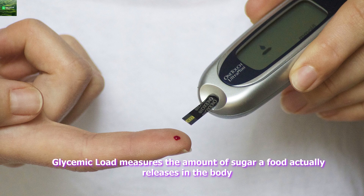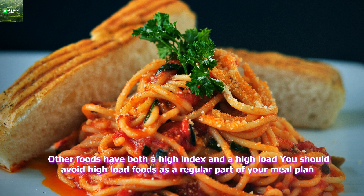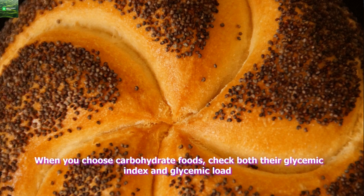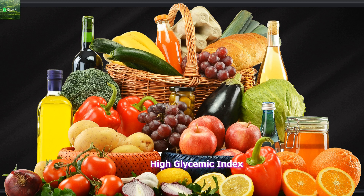Glycemic load measures the amount of sugar a food actually releases in the body. Foods with a low glycemic load usually have a low glycemic index, yet still have a low glycemic load. Other foods have both a high index and a high load. You should avoid high load foods as a regular part of your meal plan. When you choose carbohydrate foods, check both their glycemic index and glycemic load. Detailed tables with this information are widely available. Use the chart below to get started.